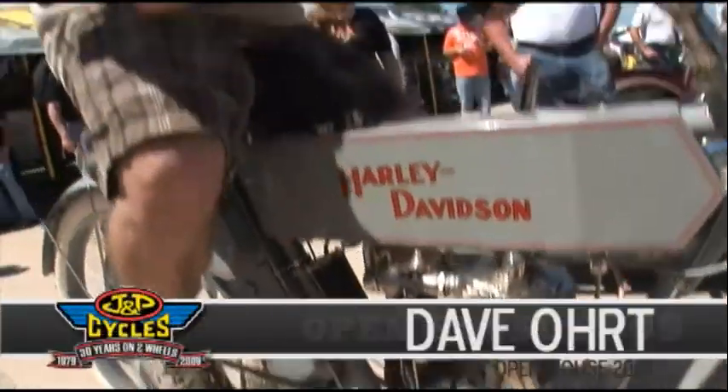What year is this? 1910. By 1910, they mounted the motor differently — different carburetor, designed the frame. Every year was different.